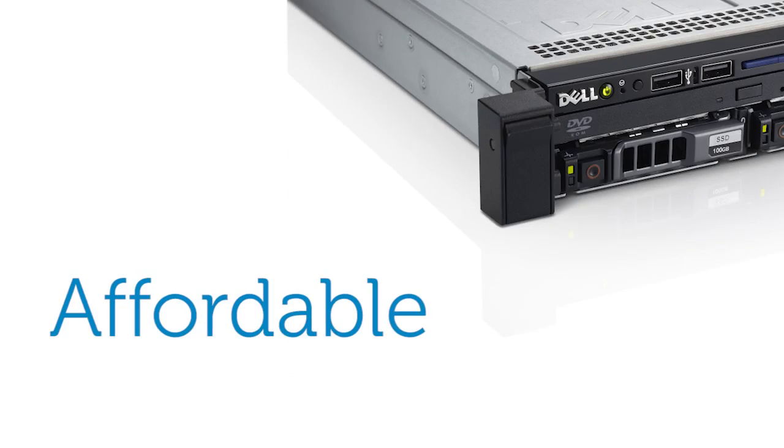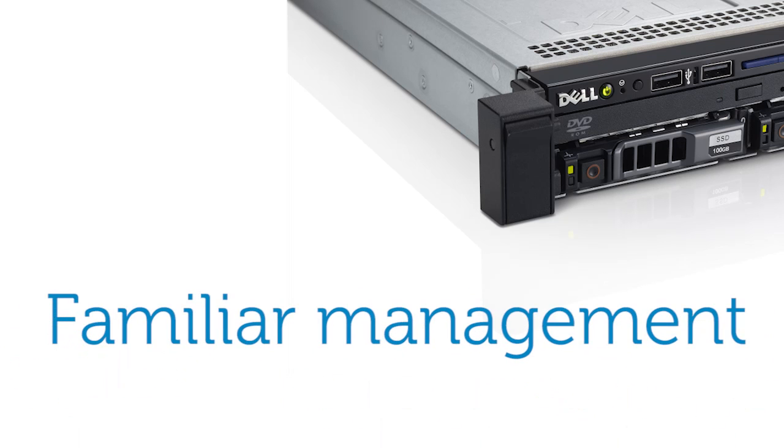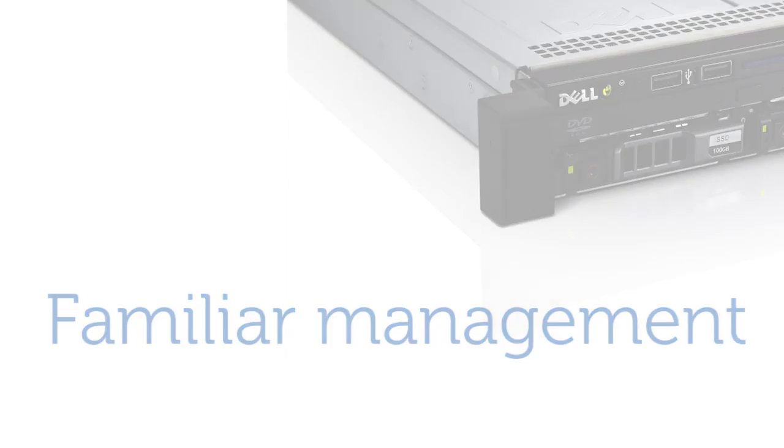The PowerVault NX Windows NAS series is an affordable storage solution for customers who want the simplicity of a Windows OS. Customers can easily deploy the appliances with factory pre-installed software and manage through a single familiar interface. Windows Storage Server 2012 is tightly integrated with Windows Server 2012 and Windows 8, offering performance and versatility in a NAS storage appliance. The management interface is something that customers will be familiar with — it's essentially the same interface you will find on Windows Server 2012.